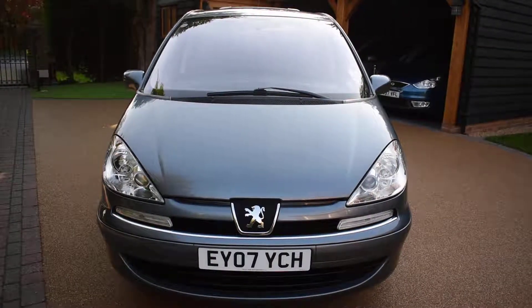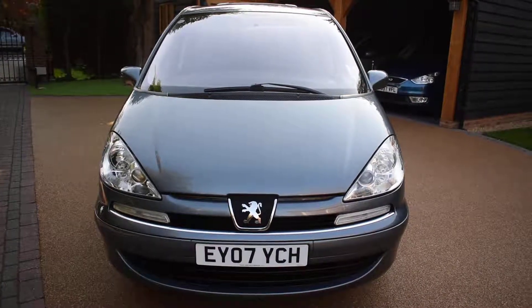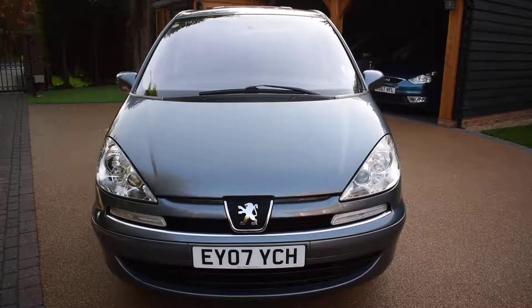It also comes with the RT3 colour sat-nav, factory fitted at an extra cost of £1,350 when it was new. It's in stunning steel grey metallic.